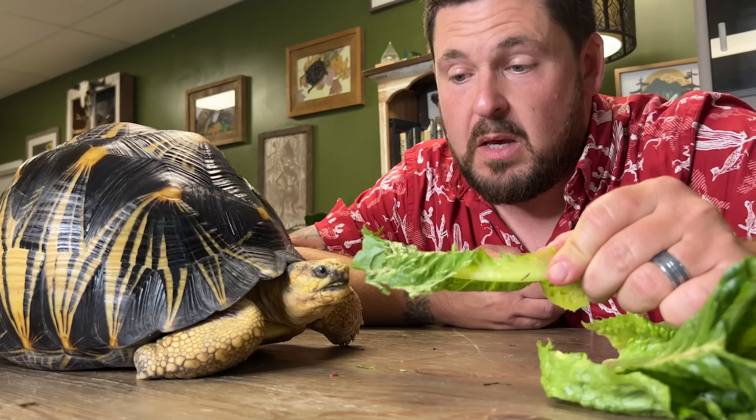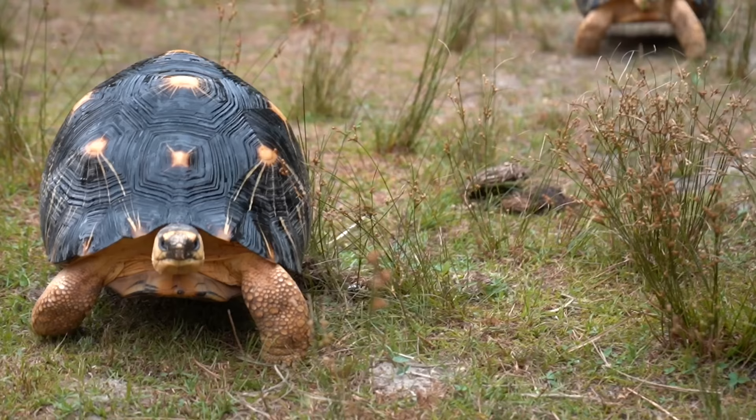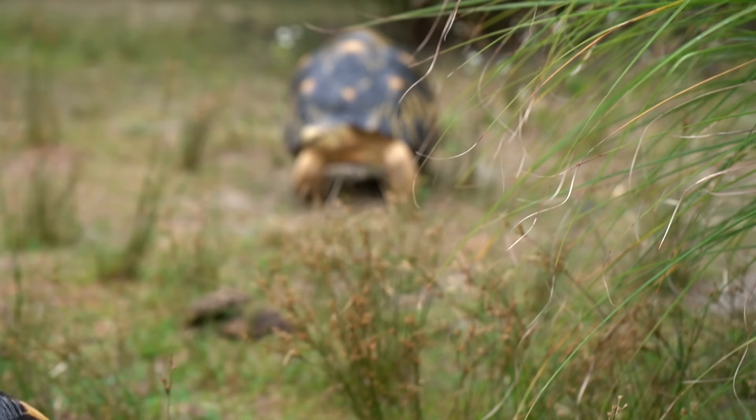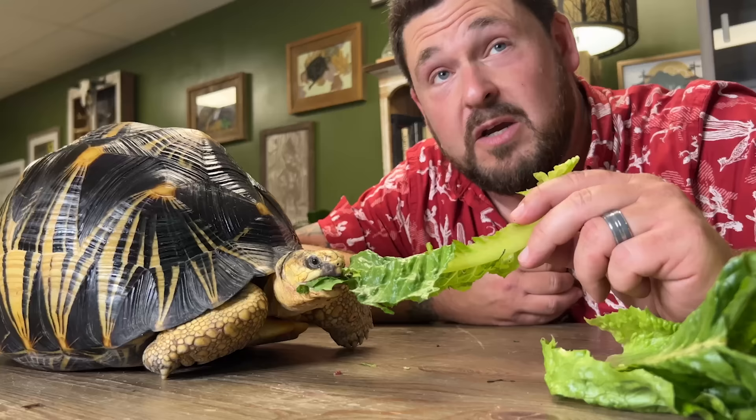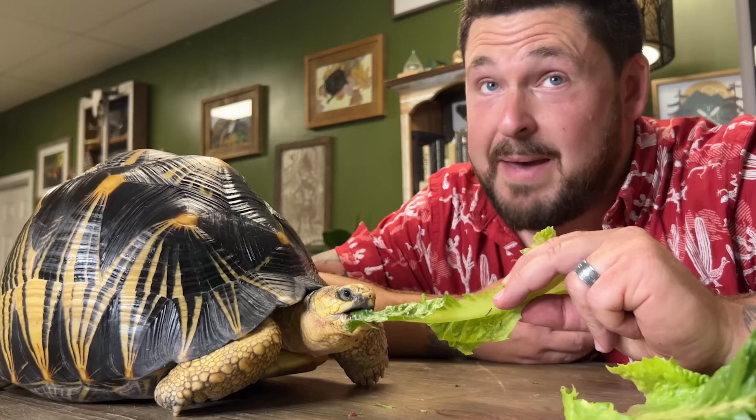Radiated tortoises are well established in American collections despite having heavy laws protecting them, but in the wild things are getting pretty rough. The Turtle Survival Alliance has gone through multiple confiscations of these animals — and we're not talking five, six, or even a hundred of these. We're talking tens of thousands of tortoises being ripped out of their native Madagascar and being sold illegally on the black market for the pet trade and for food. This animal is in trouble, and in fact its numbers have dropped by the millions since the 1970s.